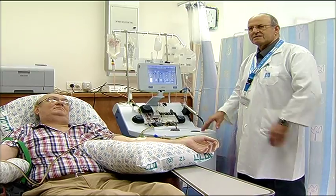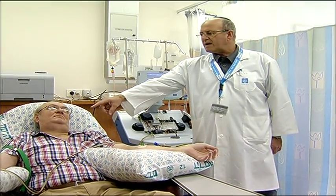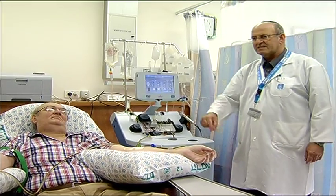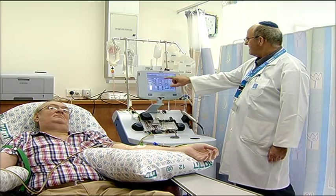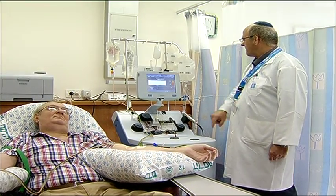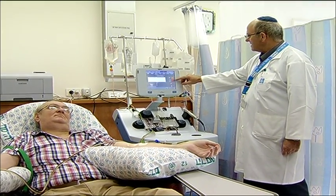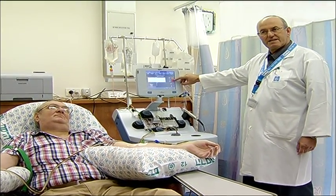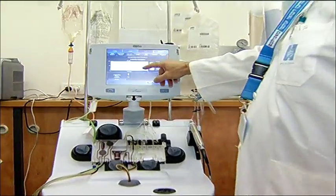He doesn't feel anything because the same amount of blood that's leaving his right arm over here is coming back on his left side. The machine is separating the cells — those are the white blood cells, and here are the stem cells we need. The machine will automatically come down twice.